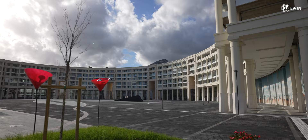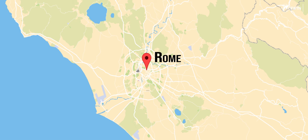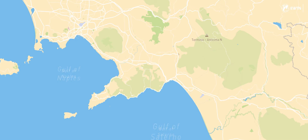We were talking to this fisherman on the docks, and he told us that this piazza is brand new. Our journey started in Rome, where we took a fast train through Naples to Salerno.